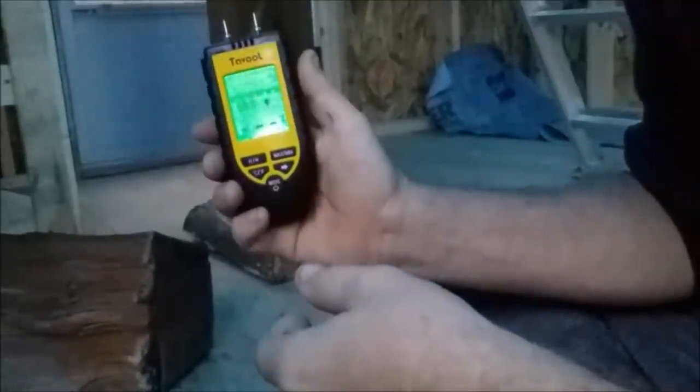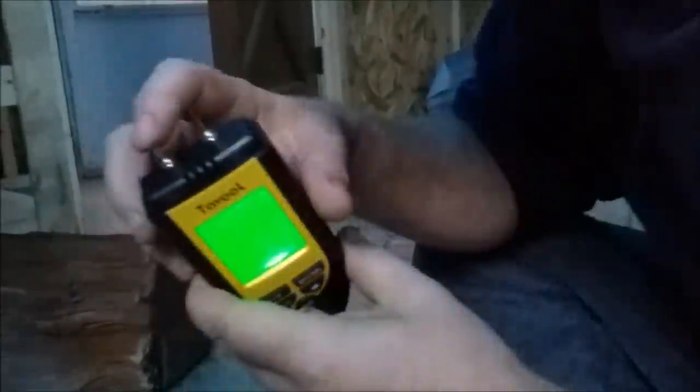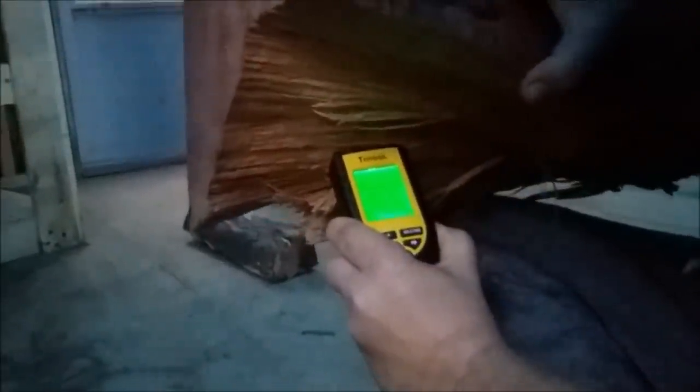This moisture tester tests all kinds of different materials and there's a whole list in the instructions telling you every type of tree and which setting to use. You just turn it on - there's a nice backlight, it shows temperature at 59 degrees, and right now it's set for forestry. You take the sharp probes and stab them into the wood. The fresh piece cut two days ago shows 29% moisture - that's about where all firewood is when first cut, around 30 to 40%.